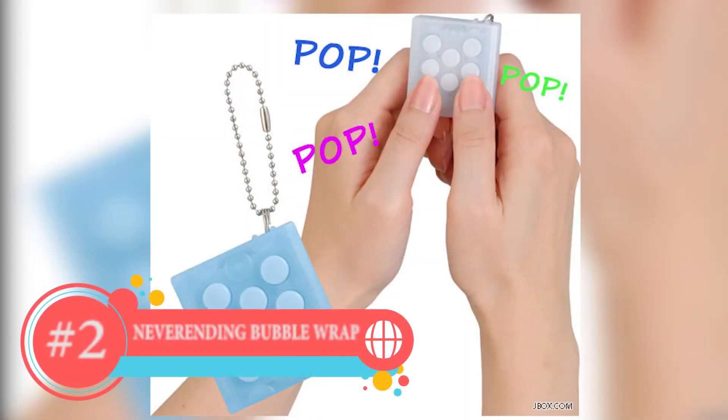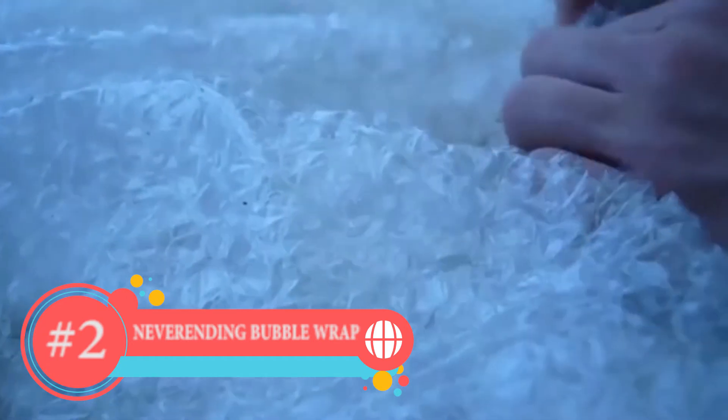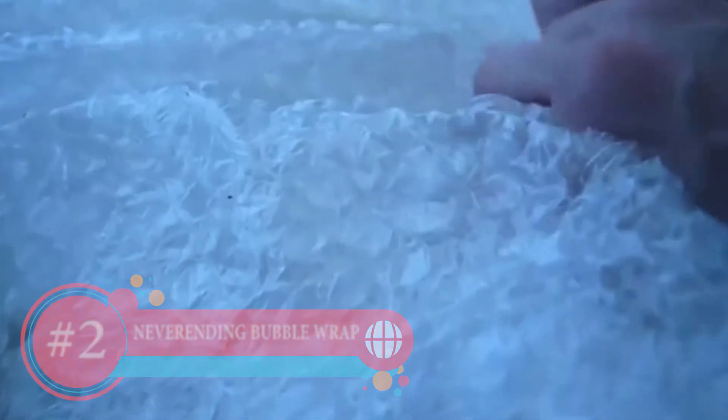Number 2: Never Ending Bubble Wrap. We all love popping bubble wrap, but with real bubble wrap, when we pop them, they won't come back again. So this invention is very, very amazing.